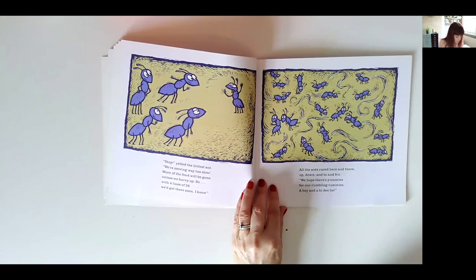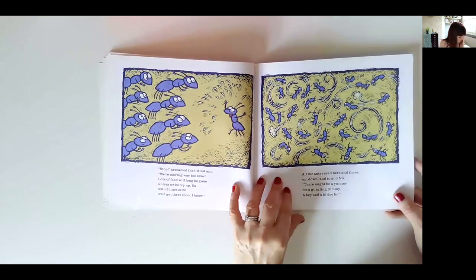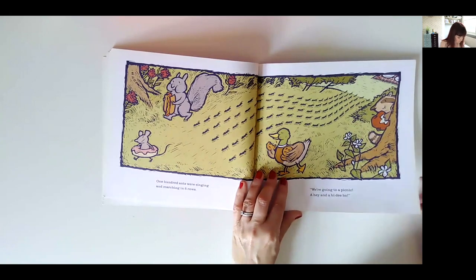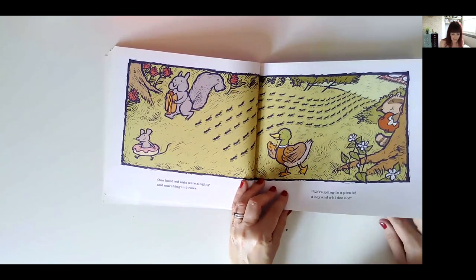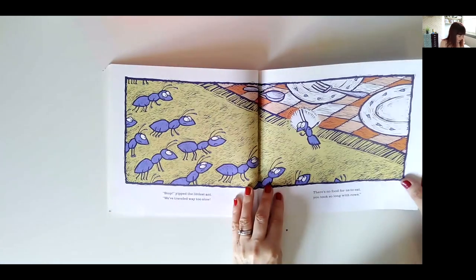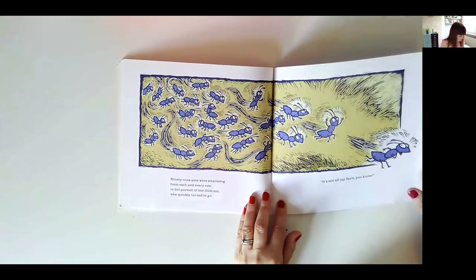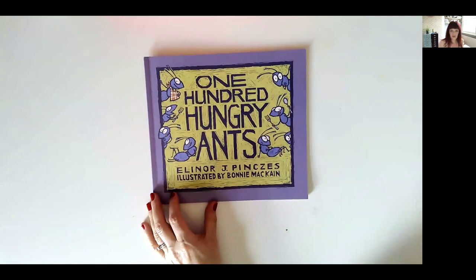You've got your factors, your division, you could even look at it as multiplication. They then decide to do four lines of 25, five lines of 20 — great visuals that children can see. They can have counters, cubes, or draw pictures to mimic what's going on. Get them to predict; some children might have a good idea of a better way before you reach that page. Finally, 10 lines of 10. They'd taken so long reorganising themselves that there was no food left when they arrived — and they all started chasing the littlest ant away. That's 100 Hungry Ants.